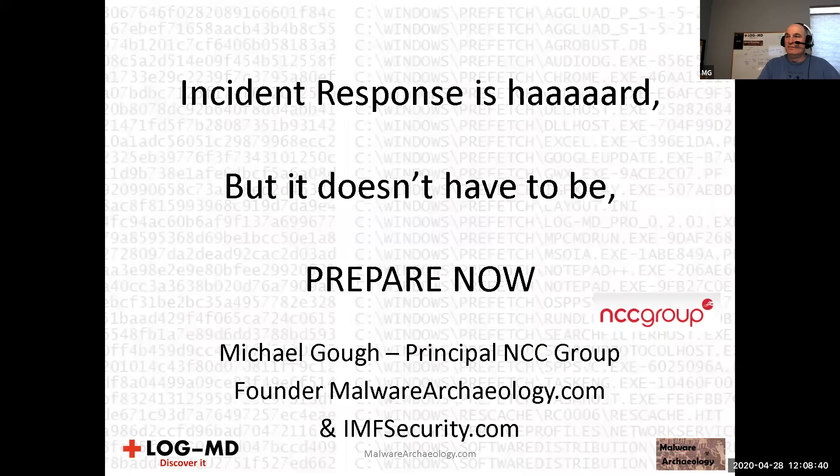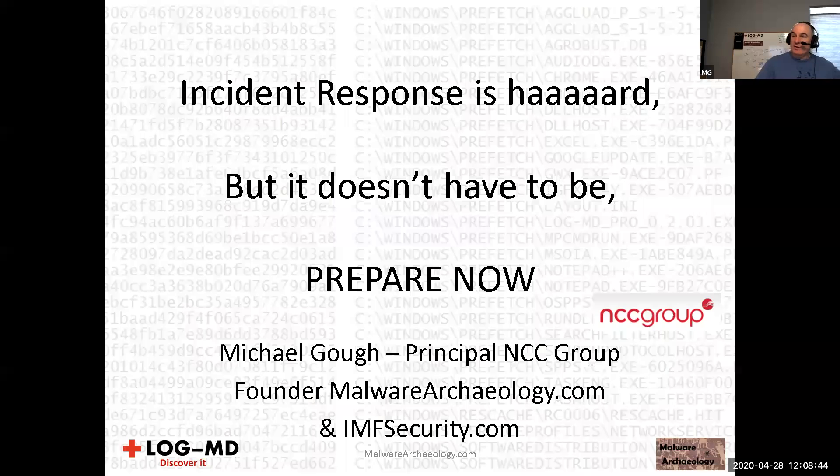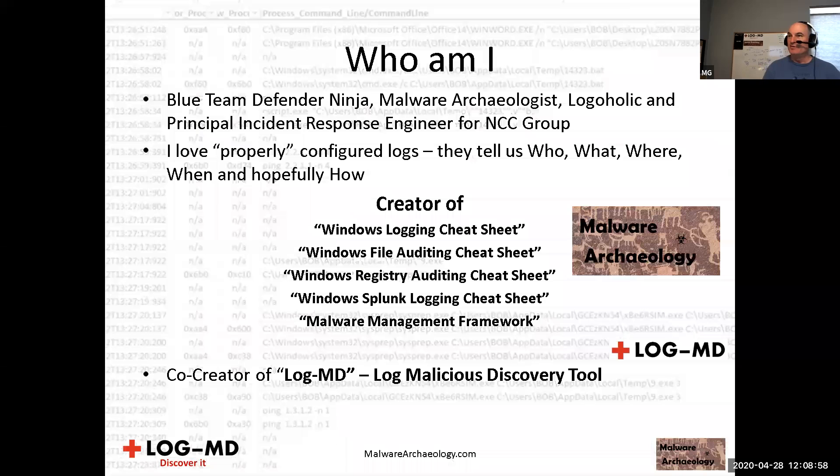Hello everybody. I'm Michael Goff, a principal security engineer with NCC Group. I'm also the founder of Malware Archaeology, the famous cheat sheet location, and IMF Security, where LogMD is. For those who don't know, these cheat sheets are definitely useful, so please take a look. We're going to talk a little bit about them. I am a blue team defender, ninja malware archaeologist, and logaholic.